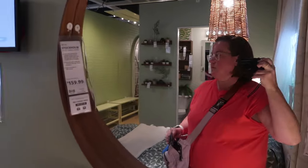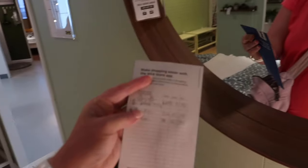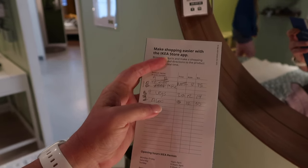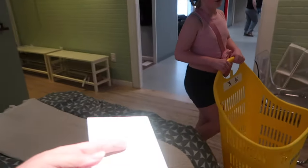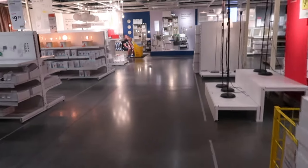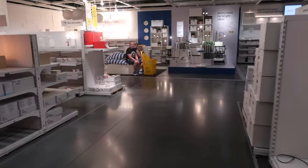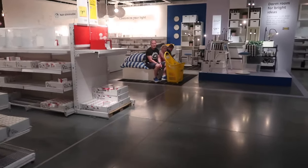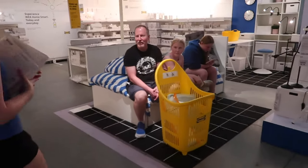They have new little carts. We are currently finding tabletops and legs and some Alex drawers. Nothing in our cart yet. But this is what happened when the family gets sick of Abby and Mom shopping.